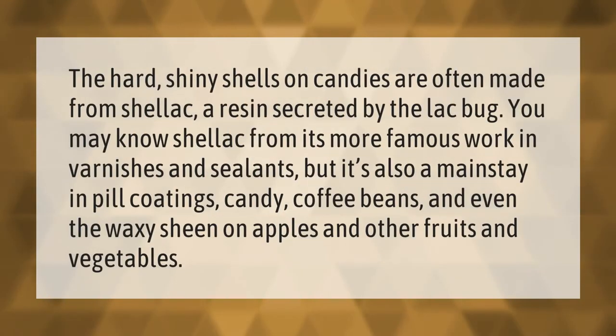The hard shiny shells on candies are often made from shellac, a resin secreted by the lac bug. You may know shellac from its more famous work in varnishes and sealants, but it's also a mainstay in pill coatings, candy, coffee beans, and even the waxy sheen on apples and other fruits and vegetables.